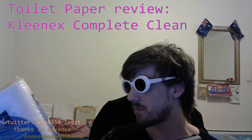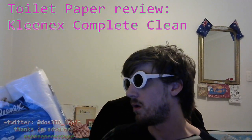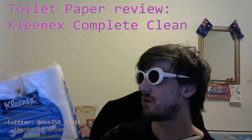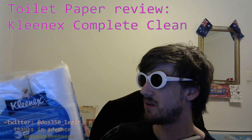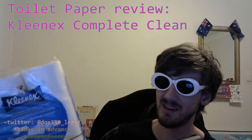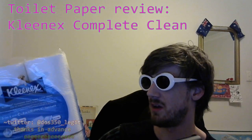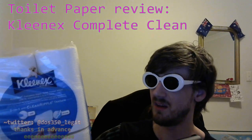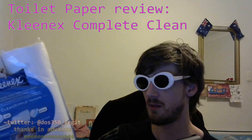Moving straight on to the other final side of this packet — there's nothing on the top or the bottom. It says here: we recommend using Kleenex toilet tissue alongside Kleenex flushable wipes to help you feel cleaner and fresher than using dry toilet tissue alone. Wow wow wow — now that's advertising. I've never even thought about using Kleenex flushable wipes in my life, but now they might have sold me. I just want to feel fresh.